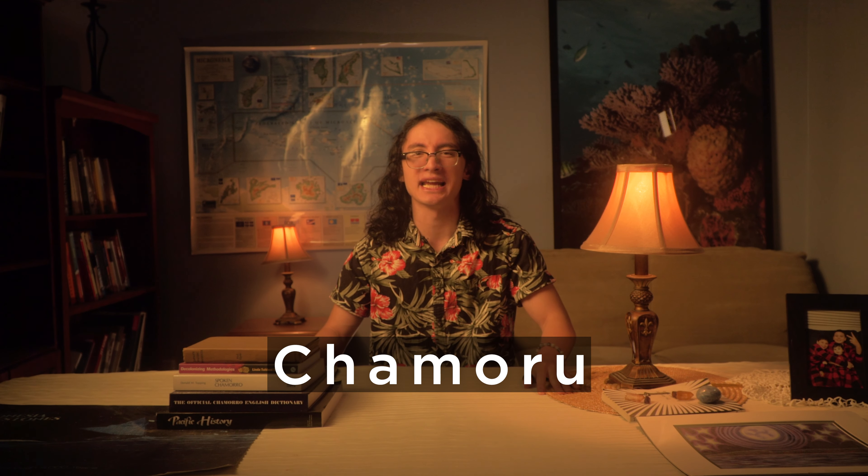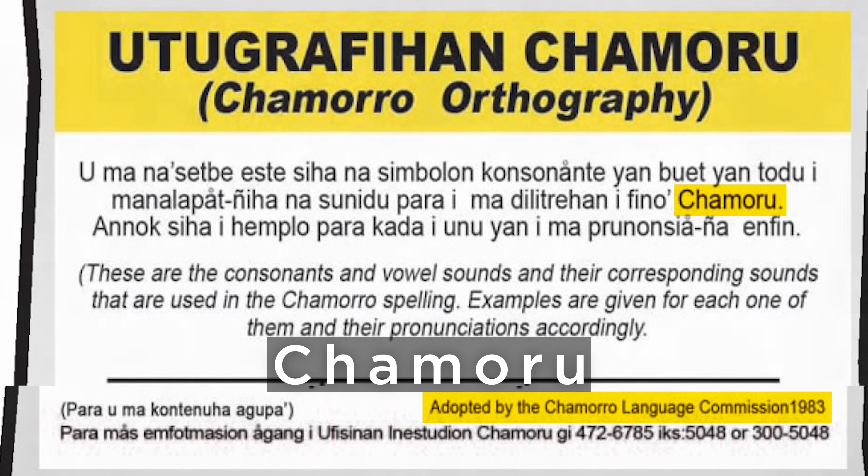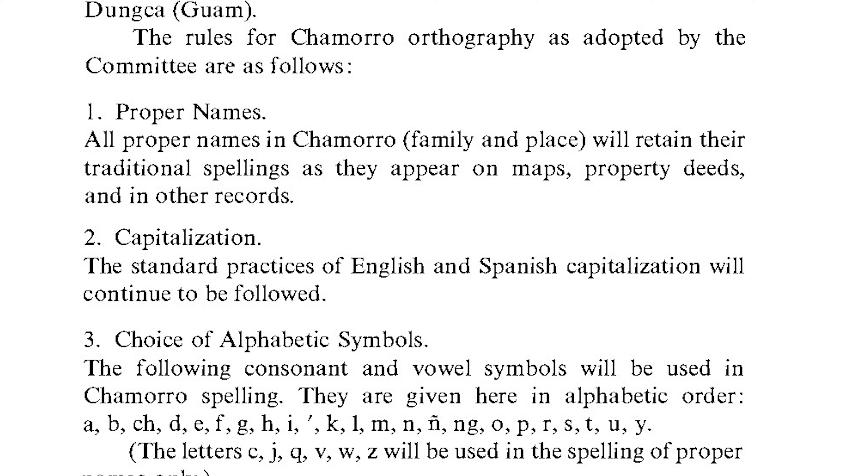On the other hand, the spelling capital C lowercase h-a-m-o-r-u appears in the 1983 Chamoru orthography of Guam. The 1983 orthography was a revision of the 1971 orthography by the Guam Chamoru Language Commission. The older orthography did not apply its spelling rules to the traditional spelling of Chamoru, hence why the 1971 orthography uses the traditional spelling.